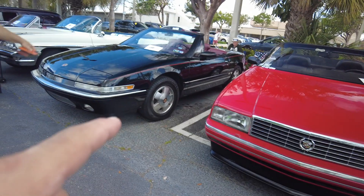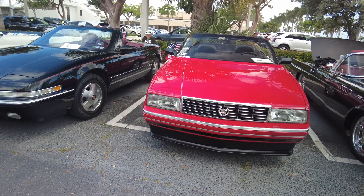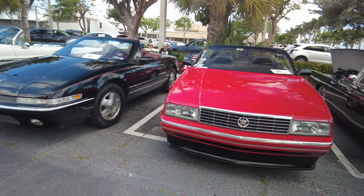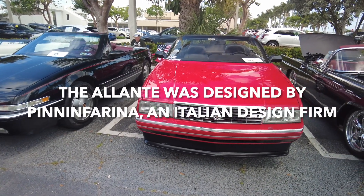But this was made in Italy. Designed in Italy. This was a — what was the body shipped in? Yeah, the body was built by Pininfarina. Made on the same line as the Ferrari.